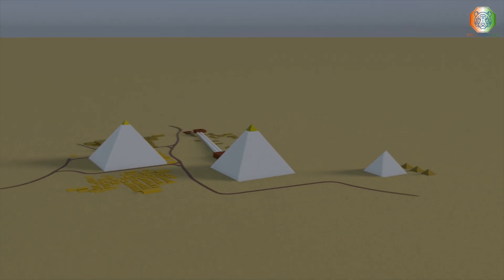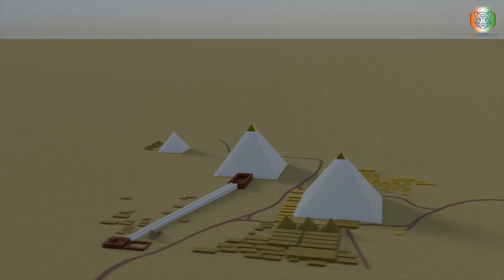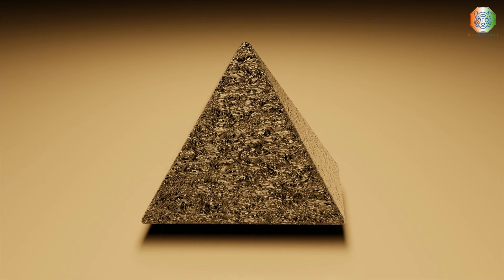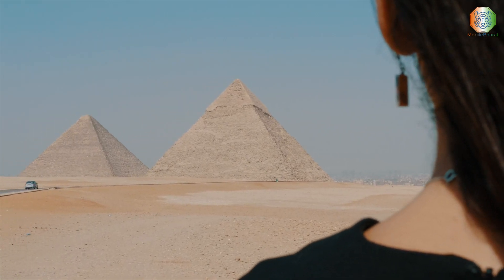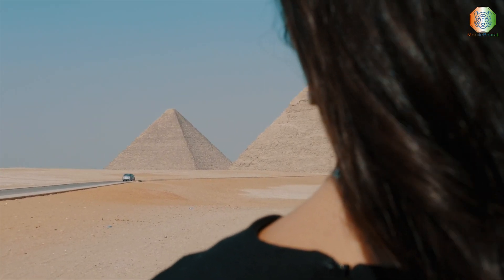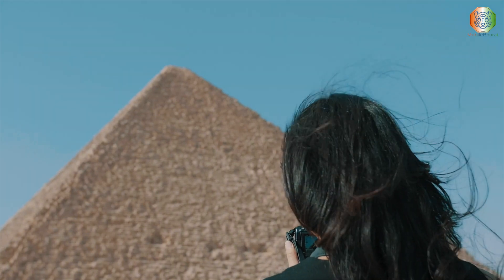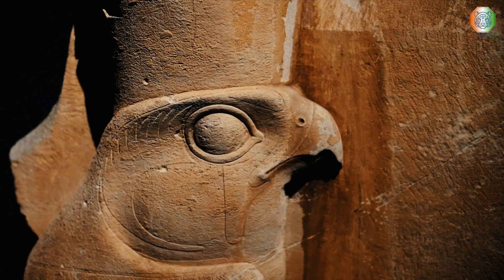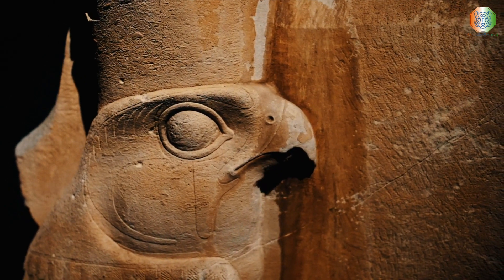Muon tomography utilizes cosmic rays of muons to generate a 3D image through thicker material. This technology will be used to penetrate deep into the structure and get a clear view of what lies inside the pyramid. The ScanPyramids project, which led to the initial discovery of the two voids, utilized muon tomography. However, researchers explained that the new venture will include a telescope system that is 100 times more powerful than the technology used in 2017.